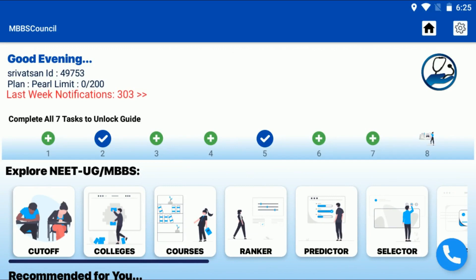Welcome to MBBS Council. In this video, we are going to see last year's UG Cut-off for Gujarat State. If you are looking for MBBS admission, subscribe to our channel to get counselling updates.